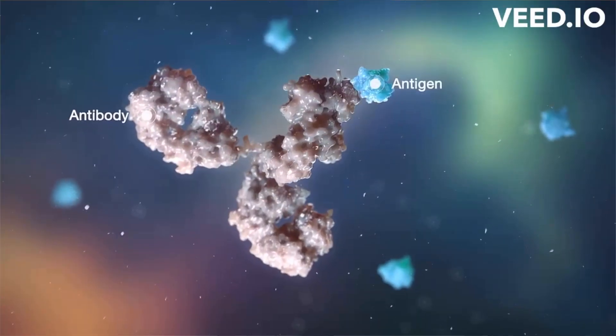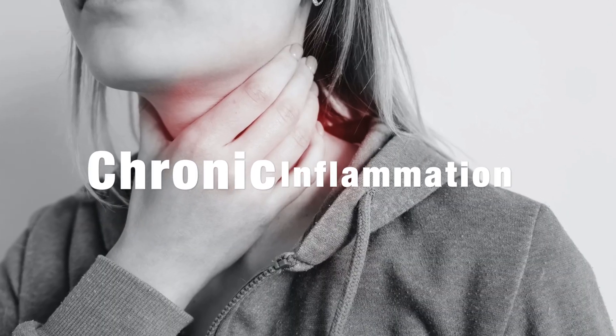Let's start with some basics. Hashimoto's is an autoimmune disease where your immune system begins to attack your thyroid gland, leading to inflammation, and over time low thyroid hormone levels, or hypothyroidism. The common symptoms include fatigue, brain fog, weight gain, constipation, cold sensitivity, and yes, chronic inflammation.